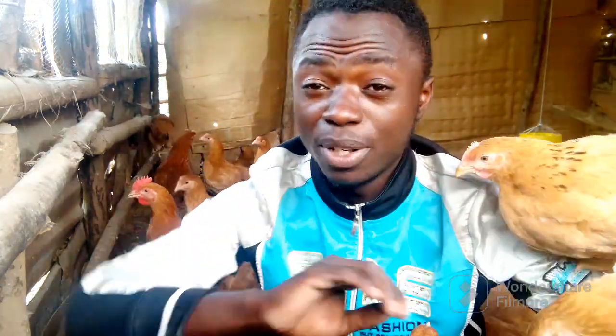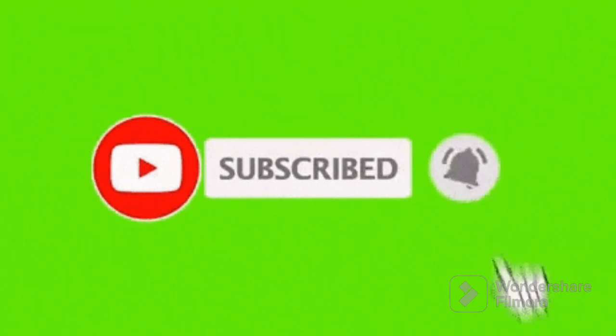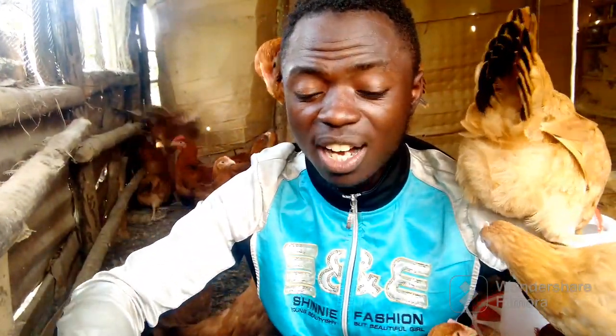Hello farmers, welcome back to my YouTube channel. Today in this video I'm going to give you updates on how you can prevent your chickens from wasting feeds. I decided to make this video because I see it's a challenge — most farmers are complaining that their chickens waste feeds. So I want to give you quick tips on how you can prevent your chickens from wasting a lot of feeds, and of course it will be a saving to your pocket.